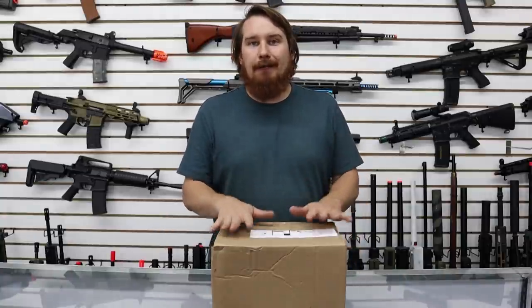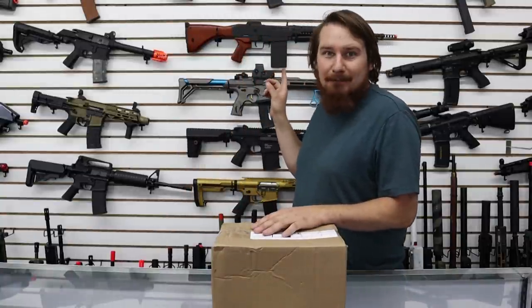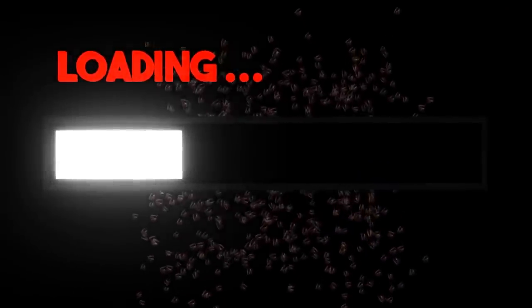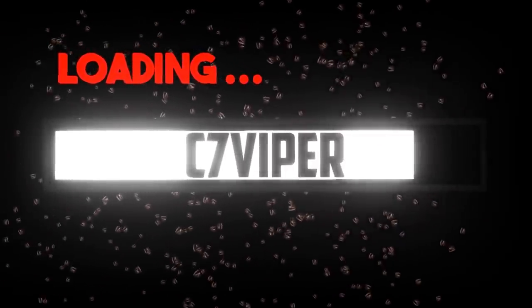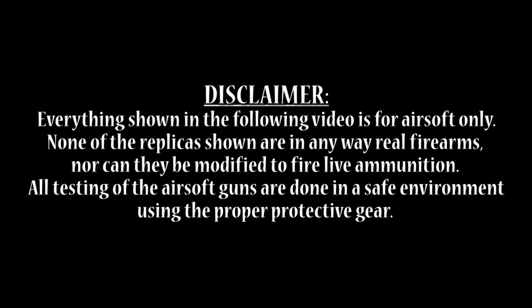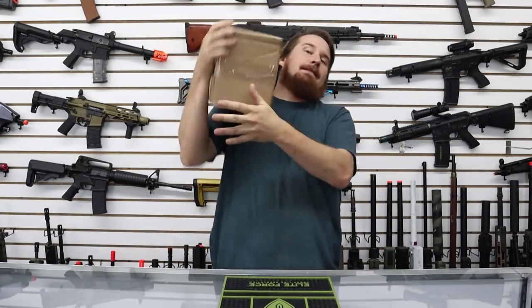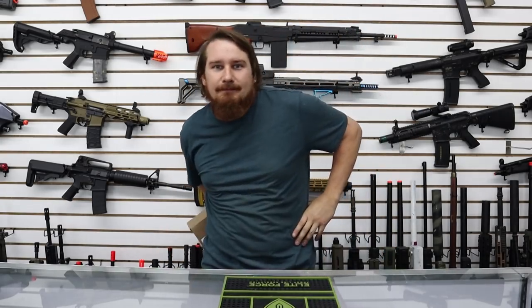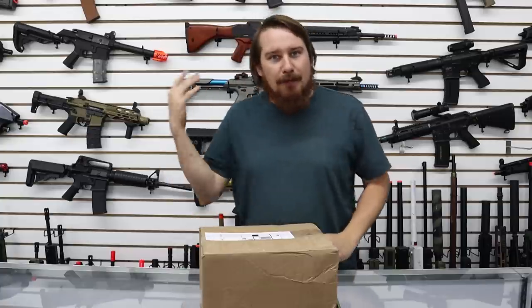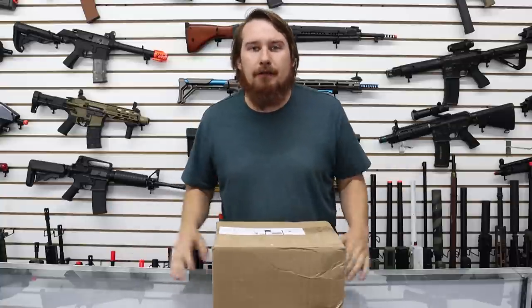Before we get started recording I have a really important question. What's that red gun on the wall behind me? Hello, good morning, and happy birthday. Today here we are with this mystery box. This is a Full Auto Airsoft mystery box from Full Auto Airsoft in New Jersey.